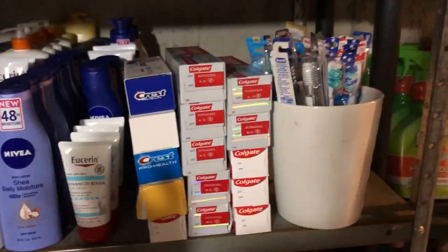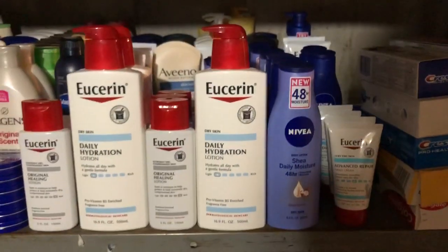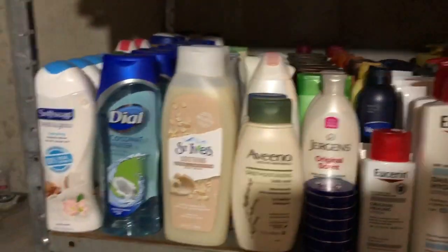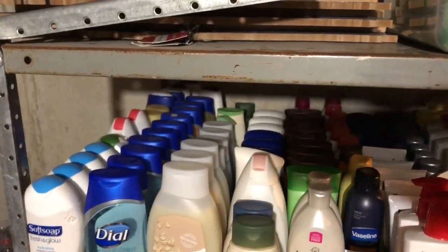Down here, we have all of our oral care, so we have toothpaste and toothbrushes. And we have all of our lotion to the left — it goes all the way back. And then over here, we have all of our body wash, and it goes all the way back there too.